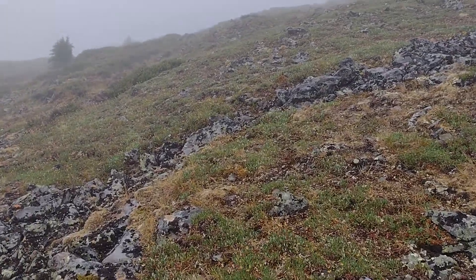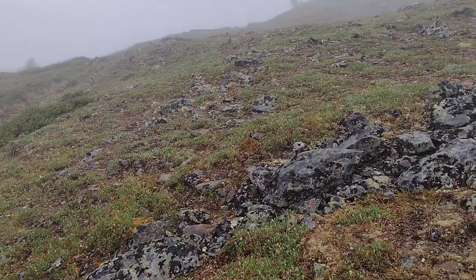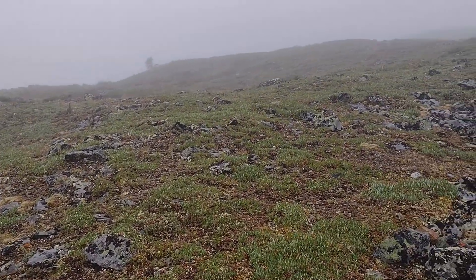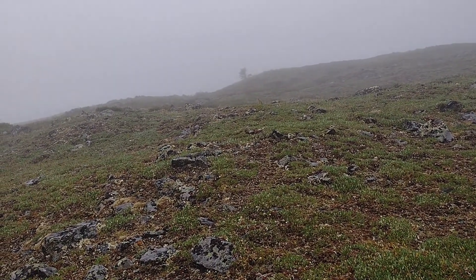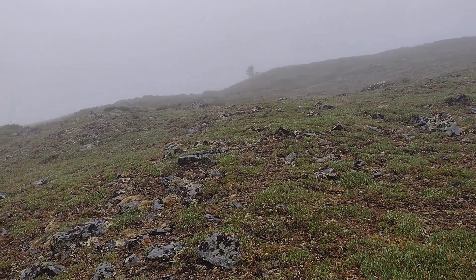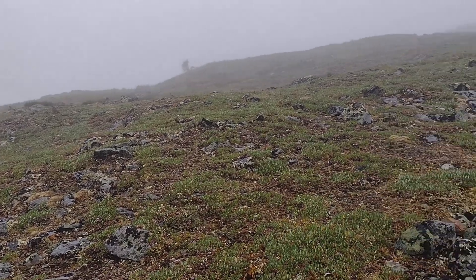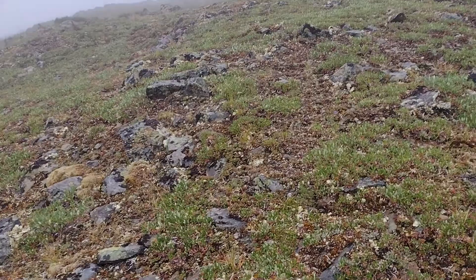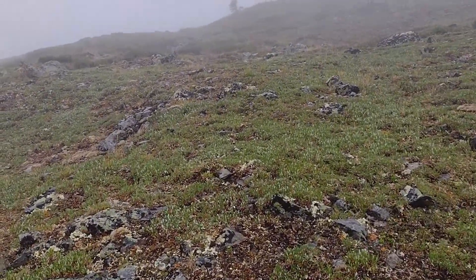Here's a mama ptarmigan - I bet it's a mama because she's sticking around. Babies are probably nearby - yep, there's one. Pretty big one. I saw a flock yesterday, a mama with about 20 babies and they were just tiny. That one's big. Let's see - let's go around.